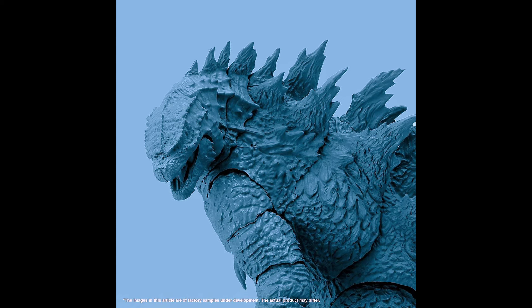The highlight of this product is its wide range of motion. Pay attention to the range of motion that allows you to recreate various active movements, such as the powerful running scene in the movie. The tail has a wide range of motion, making it possible to recreate that memorable scene from the movie. The neck also has a wide range of motion.